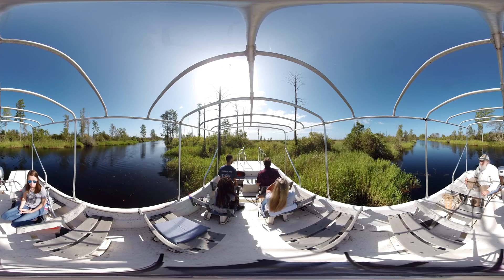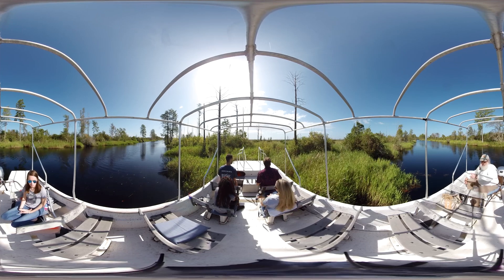It's called coppice growth, where the trees regrow from the rootstocks and the stumps that are left behind. Fire is a natural occurrence in the swamp, and it tends to occur during drought years when water levels are low and we get lightning storms that ignite these burns.